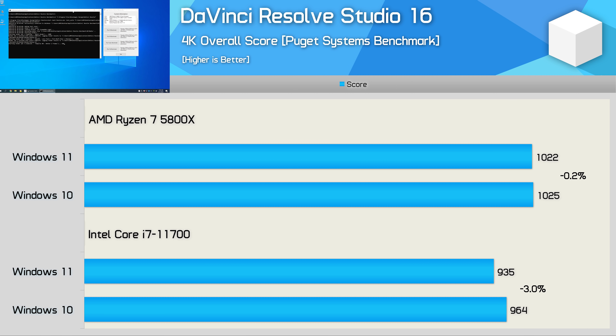DaVinci Resolve Studio 16 provides our biggest margin yet: Windows 11 was 3% slower when using the Core i7-11700, though we see no change with the Ryzen 7 5800X. Although the data is based on a three-run average, I'd still allow for a 1% margin of error, meaning at most we could be looking at a 1% real difference with the Core i7. Either way, 3% is still a meaningless margin.